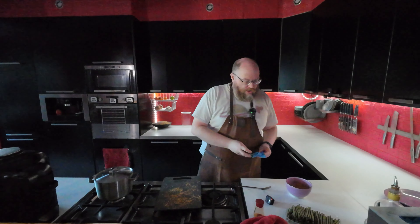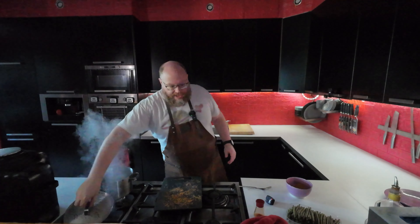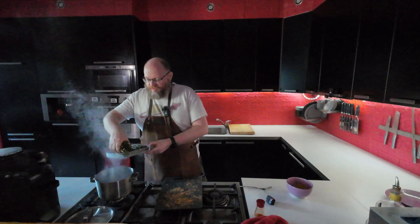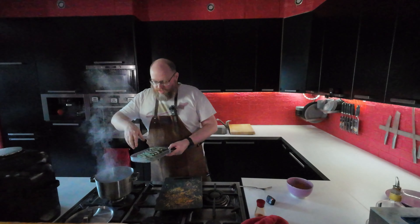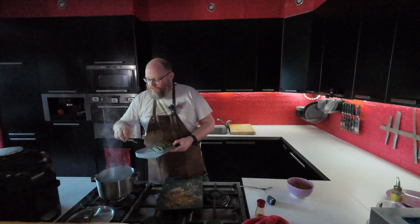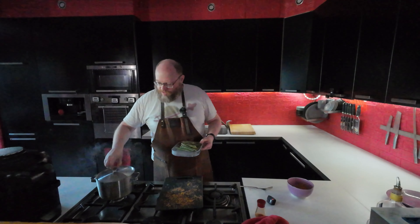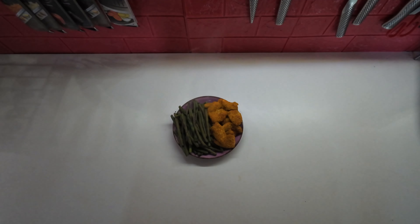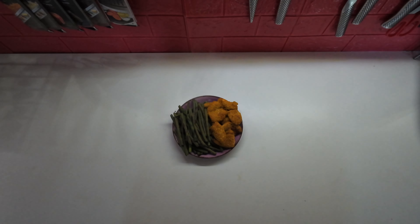While that is going, I have some boiling water and I'm going to add a bunch of green beans. Those will also take about the same time. There we have lunch for Tuesday: keto chicken nuggets from the air fryer with some green beans.